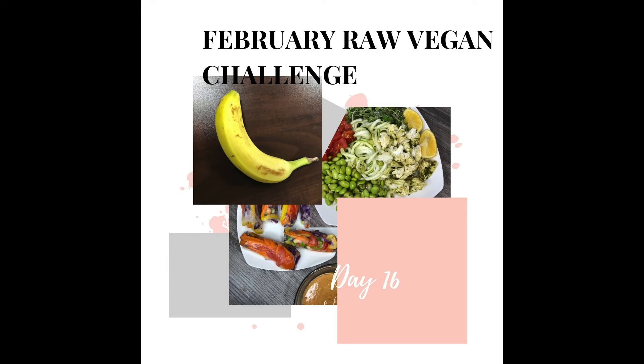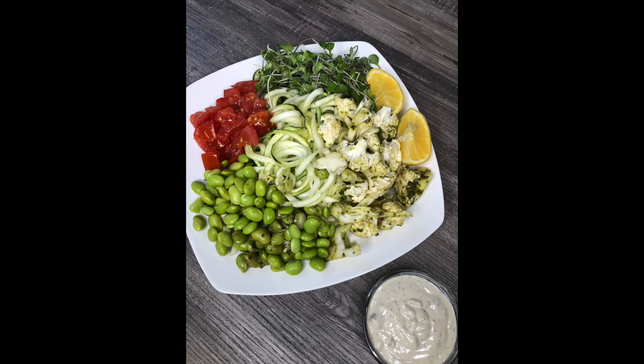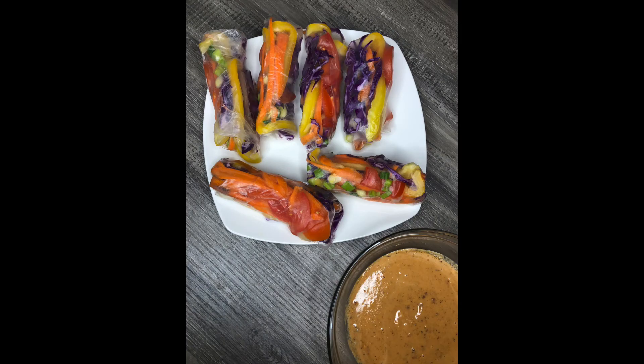On day 16 my breakfast was very simple — just a banana. For lunch I had zoodles with a side of cauliflower. The previous night I had placed some edamame beans and cauliflower in the cilantro jalapeño sauce, and when you marinate vegetables overnight it makes the vegetables taste different — they're much more flavorful. It almost kind of cooks them in the vinegar. I added it to my dish, added new edamame beans with some other vegetables, then made a yummy cashew-based sauce and drizzled some more lemon juice on top, which was very good.